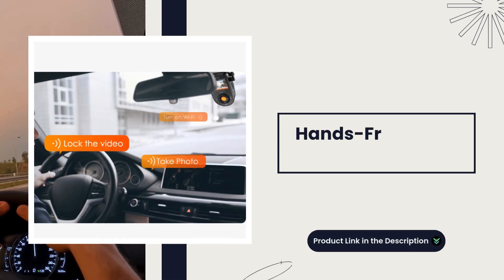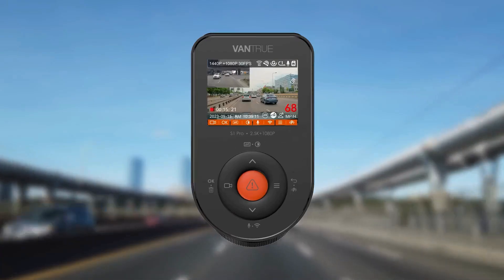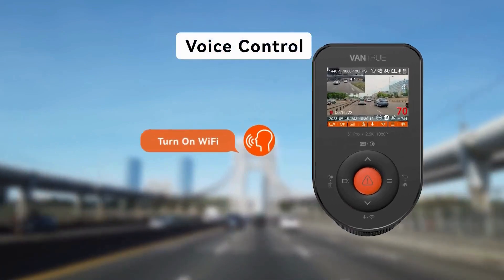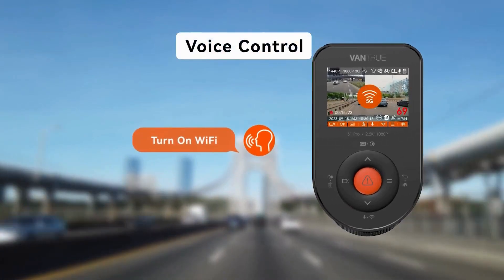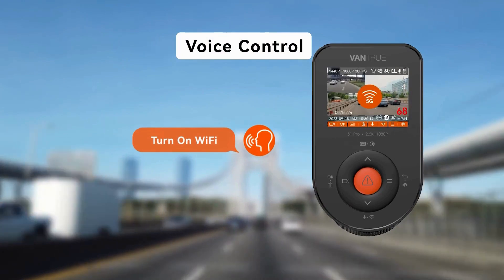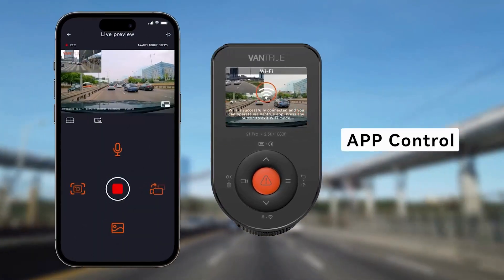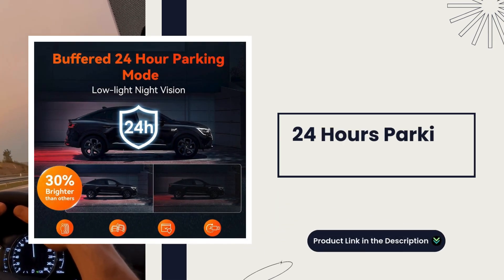Hands-free voice control. The dashboard camera supports multiple basic voice commands, available in English, Japanese, Russian, and Chinese, enabling hands-free operation to start and save video, take photos, start recording, and toggle audio, Wi-Fi, and screen on or off while driving.